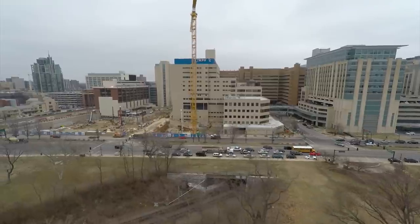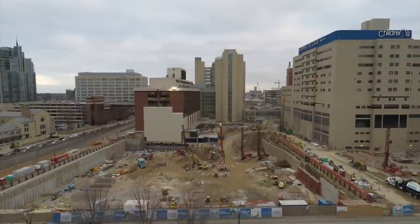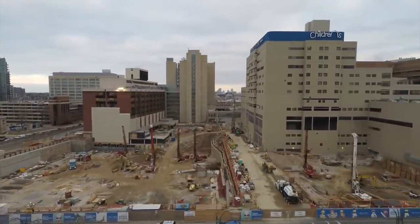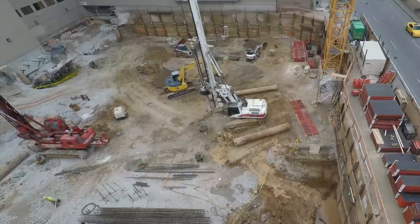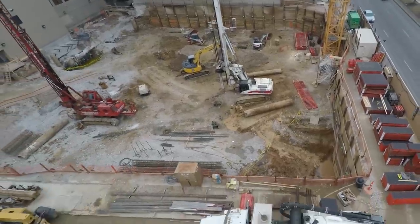The 286-foot crane was erected the first weekend in February. This closer view is panning from the Barnes-Jewish site across Parkview to the Children's construction site. Now we're looking down into the excavated site at Children's. You can see the base of the crane to the right and two drill rigs, which are drilling the 70 piers to support the 12-story Children's Hospital expansion.